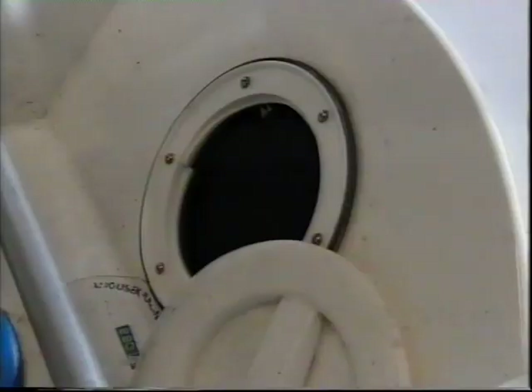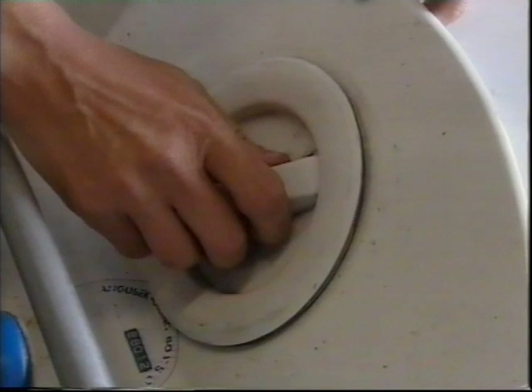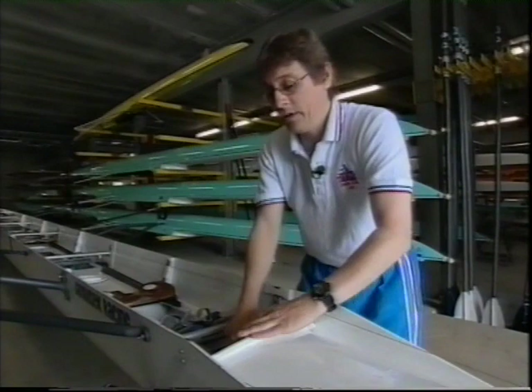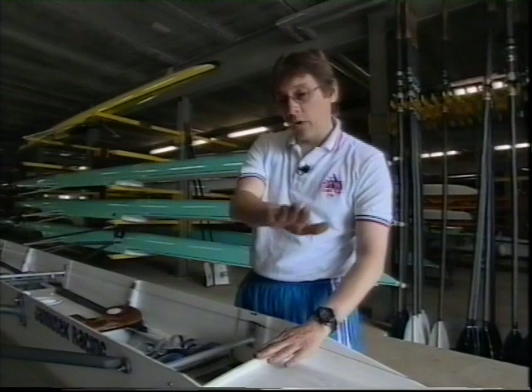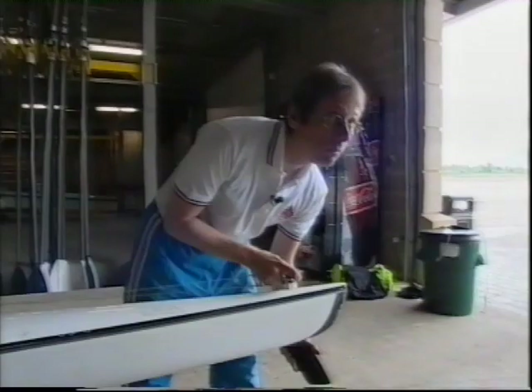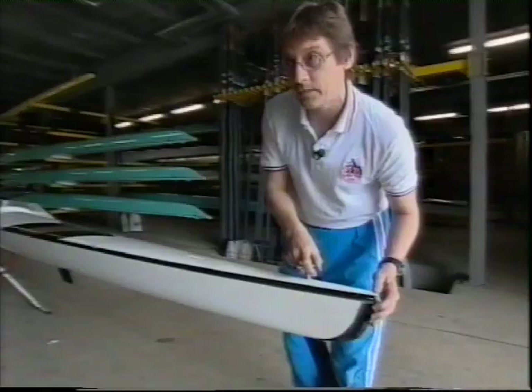Coming down to yet another buoyancy tank — boats have plenty of buoyancy in them. There is no reason ever to leave a boat even if it sinks; it will only stay just under the surface of the water, so you should always stay with the boat. Check again underneath, and there's a fin here that needs to be on solid and straight, otherwise the boat will veer all over the place. Check that the rudder moves freely and doesn't get caught on the bottom of the boat. Then move round to the other two riggers — that's a complete check from end to end.